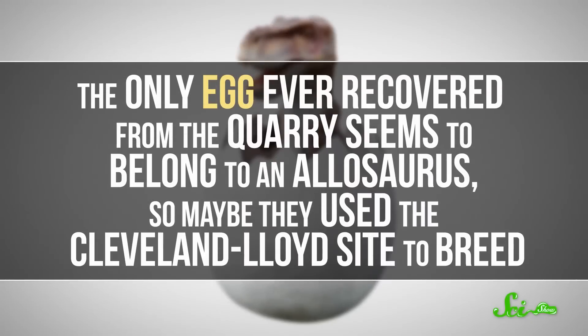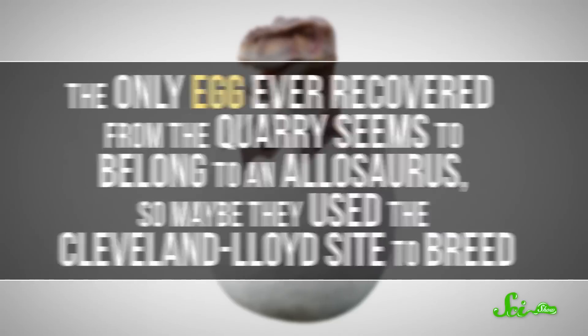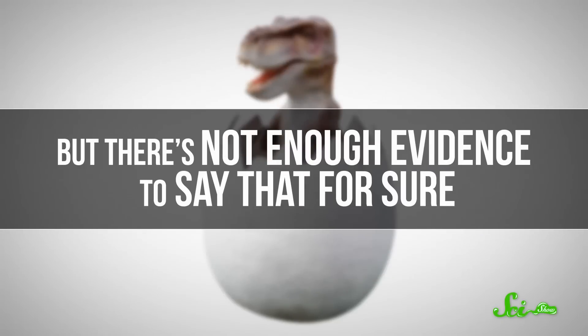But why so many Allosaurus? The fact that there were a lot of them doesn't necessarily tell us anything about their behavior — non-social animals can be driven together for lots of reasons, like water. The only egg ever recovered from the quarry seems to belong to an Allosaurus, so maybe they used the Cleveland Lloyd site to breed, but there's not enough evidence to say that for sure.